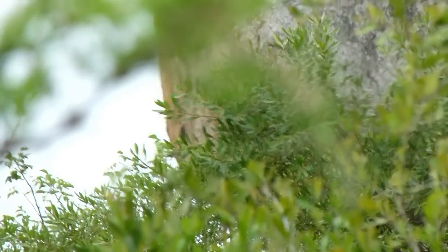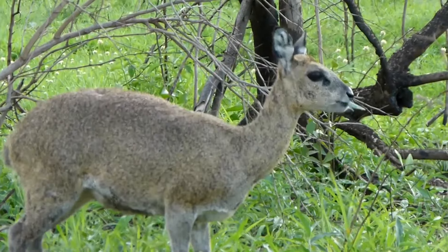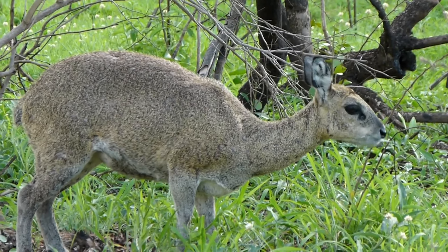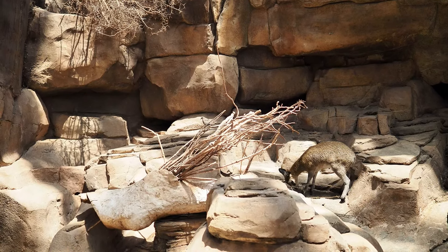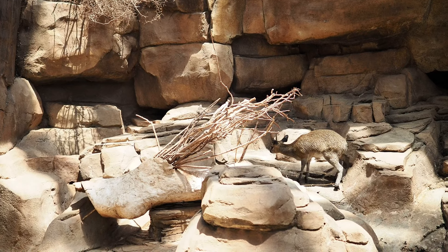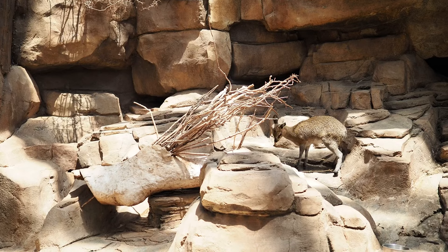Klipspringers face threats from a variety of predators. Predators such as leopards, eagles, and hyenas pose a constant danger to these small antelopes. Human encroachment and habitat destruction are also significant threats, as urban development and agriculture continue to encroach upon their natural habitats. They are listed as Least Concern by the IUCN Red List.